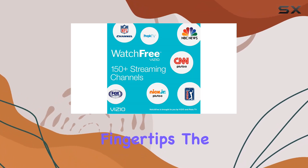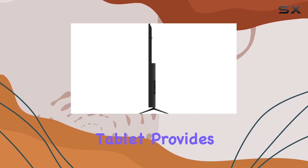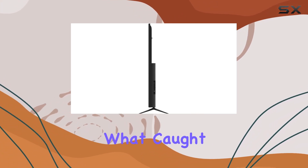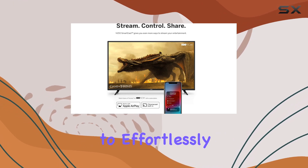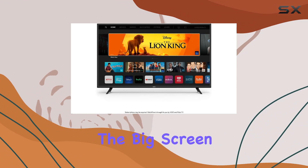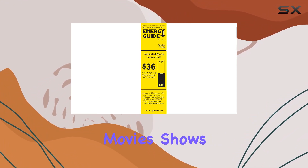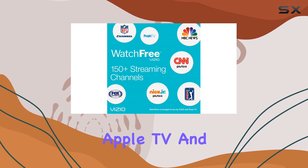The included remote or the SmartCast mobile app on your phone or tablet provides seamless navigation. What caught my attention is the Apple AirPlay compatibility, allowing you to effortlessly stream content from your iPhone, iPad, or Mac directly to the big screen, whether it's movies, shows, music, or photos.